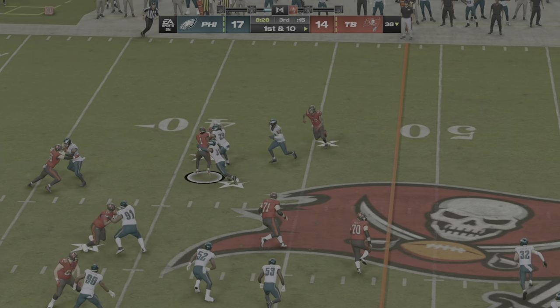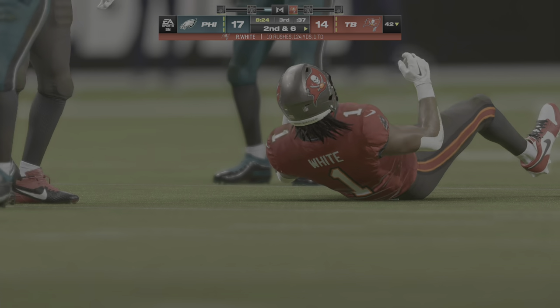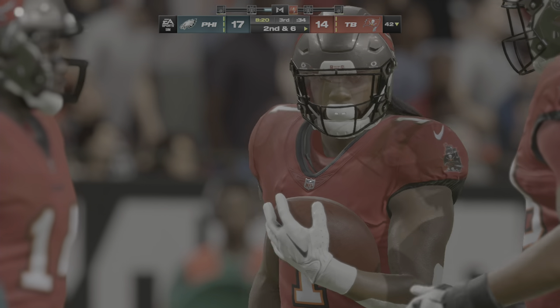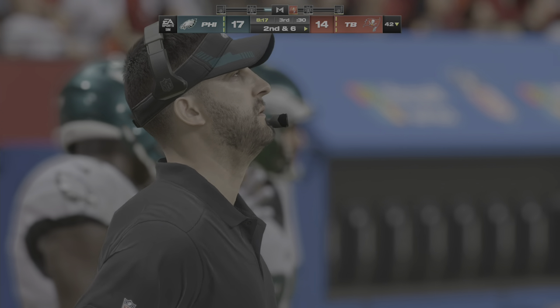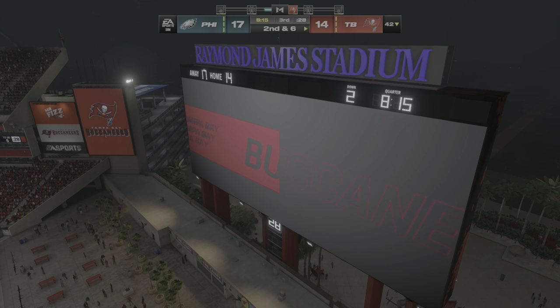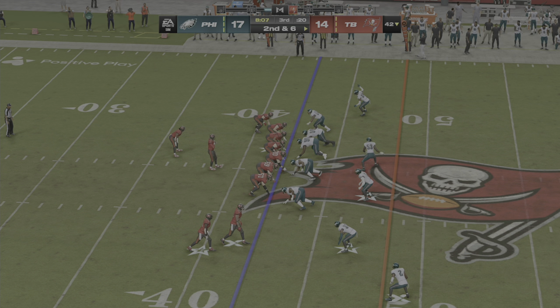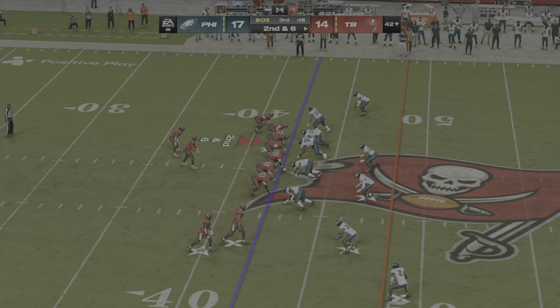They go right back to White here on first down — White up the middle for a gain of about four on second down. Well, after all that hitting, it was a four-yard run, so the offense is going to go back down feeling pretty good. Defensively you have to feel okay, because you didn't let it turn into a bigger run. But the goal is to shut it down for two yards or less — that's when you start to feel good about yourselves.